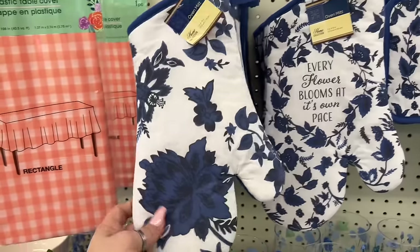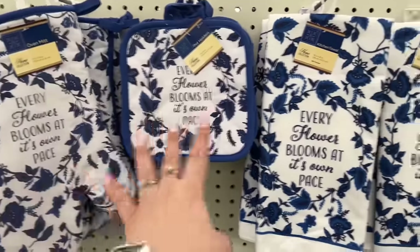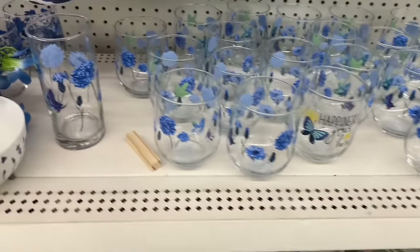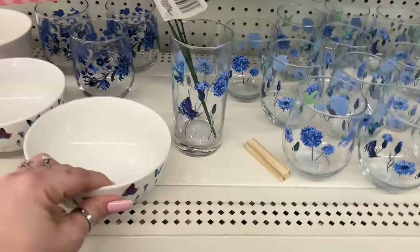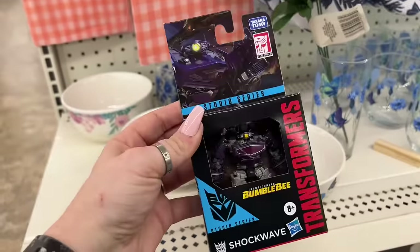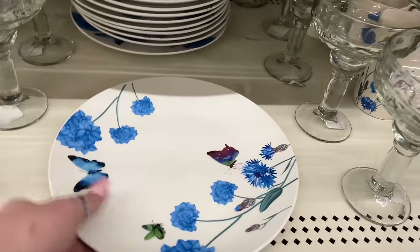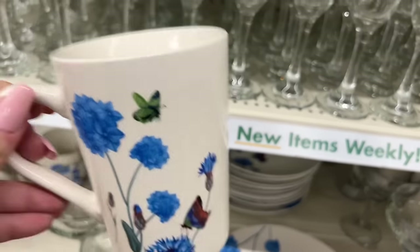I've been dying to see this new set — 'Every Flower Blooms at Its Own Place at Its Own Pace.' They have the pot holders and the beautiful kitchen towels. Look how gorgeous they are — all the way around the glass, they did not get cheap on that! Someone left flowers there so I'll put it in the glass to show you. What is this — is this a Dollar Tree Plus item? Yes — it's five dollars. And look at the plates — how beautiful! And matching coffee mugs.